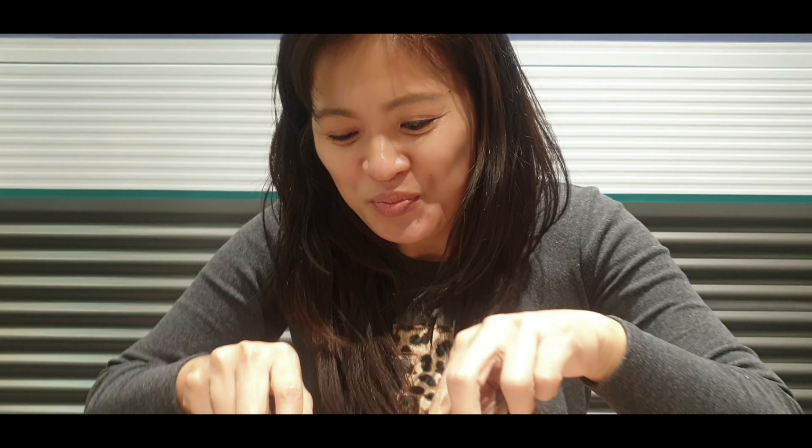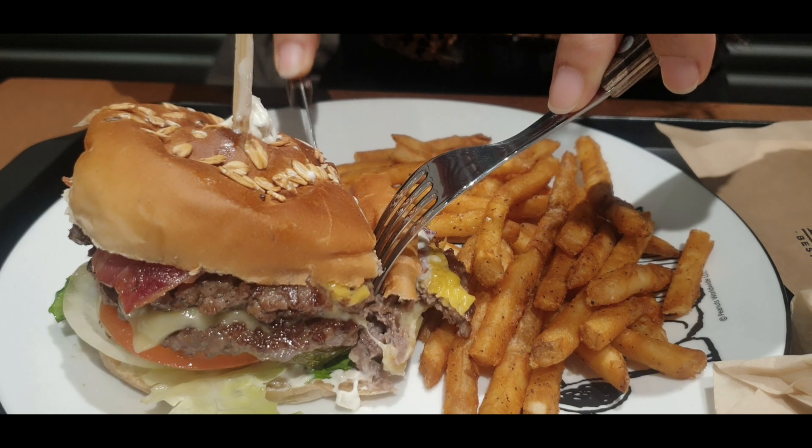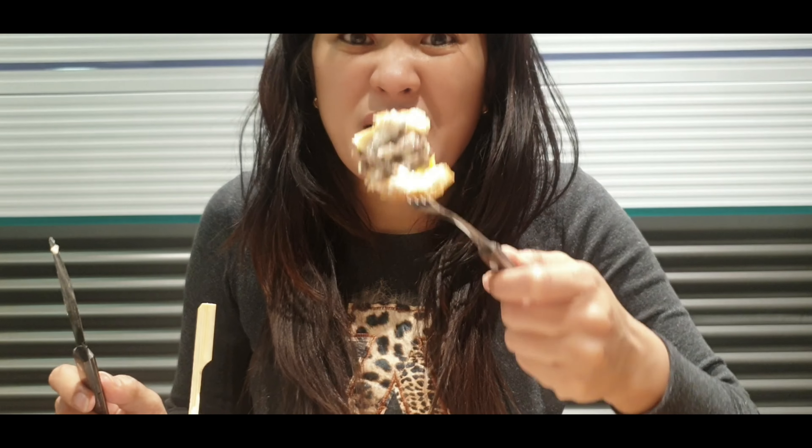Mmm. The burger is really big, right? It's like the fish burger. You can't really taste the burger the same way when you slice it — you have to eat it with your hands. It tastes better when you eat it with your hands. Come on, don't be so fussy. It's hard to eat something like this with your hands, it feels less appetizing. But mmm — it's good!